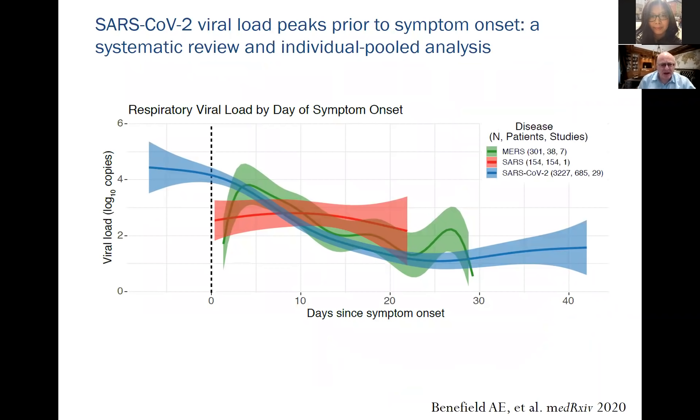It's important to recognize the difference between SARS-CoV-2, MERS, and SARS-1. SARS-CoV-2 reaches its highest concentration prior to the onset of symptoms, meaning patients are most infectious before they feel sick. This contrasts with MERS and SARS-1, making this a particularly infectious disease.